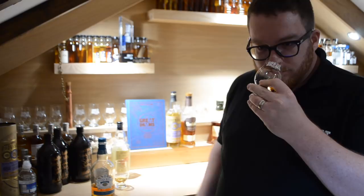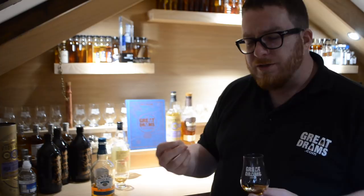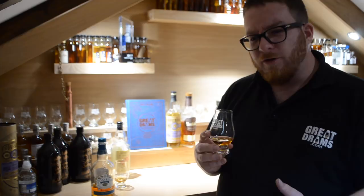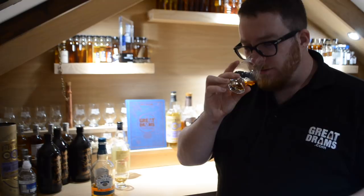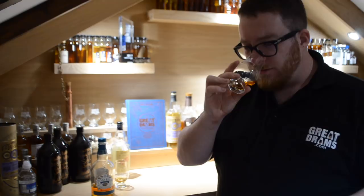On the nose you're getting that kind of lovely toffee vanilla note, actually quite thick. Very subtle fruits — you're talking your orchard fruits, your kind of orange zest in there as well with your apples and your pears. That's not the Cockney rhyming slang by the way — actual apples and pears. Very very subtle hint of raisin as well, lovely dark fruit complexion.